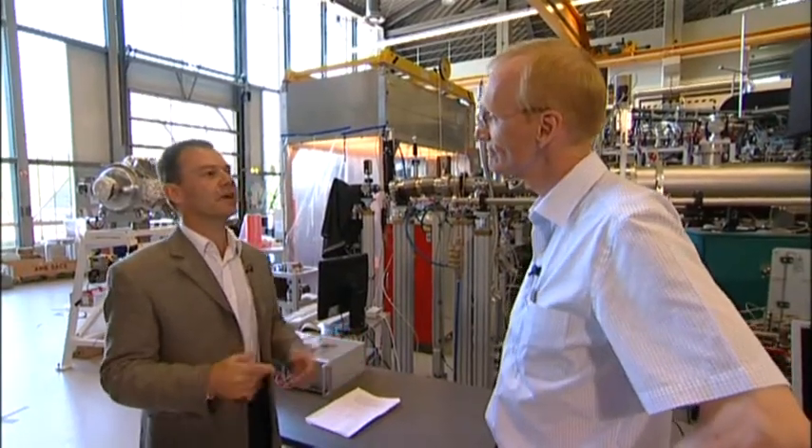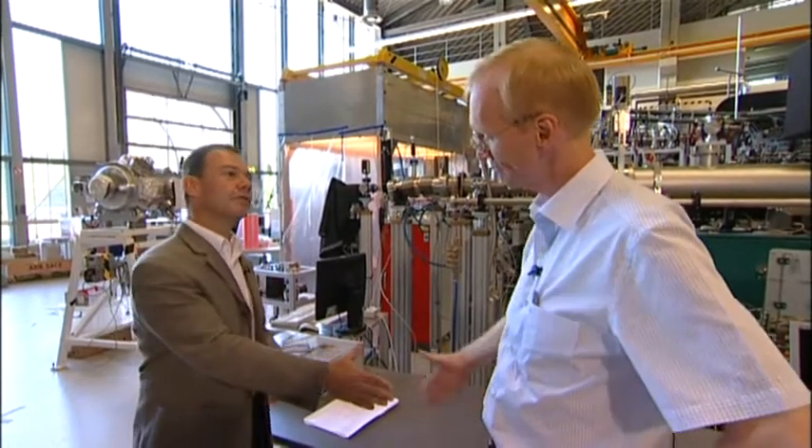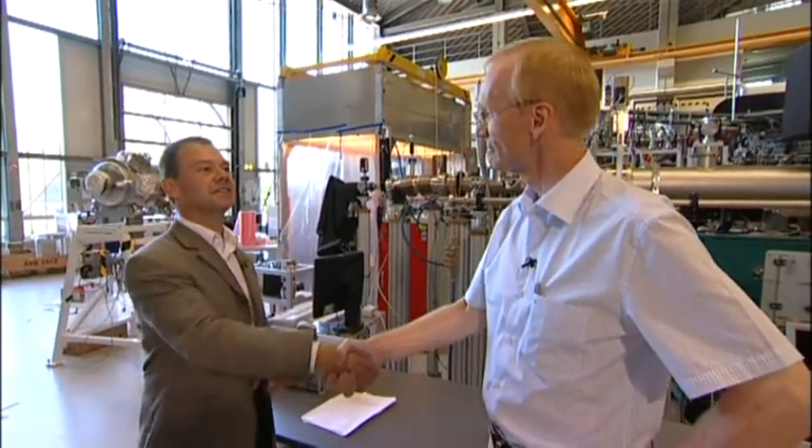Well, thanks Edgar. Thanks for inviting us here and thanks for the tour, and best of luck with photon science in the future at DESY. Thank you, it was a pleasure as well.